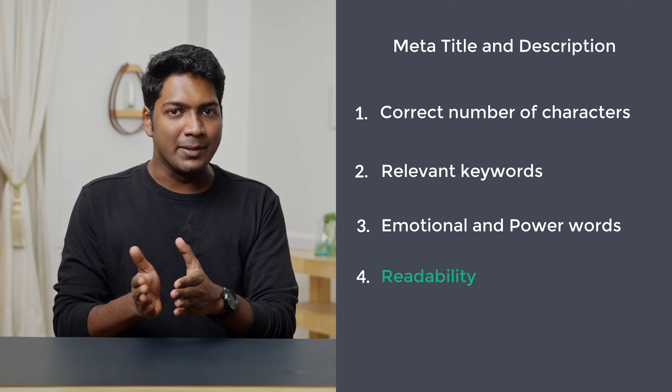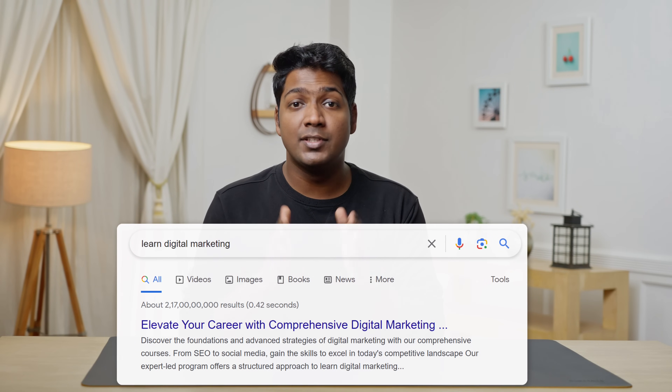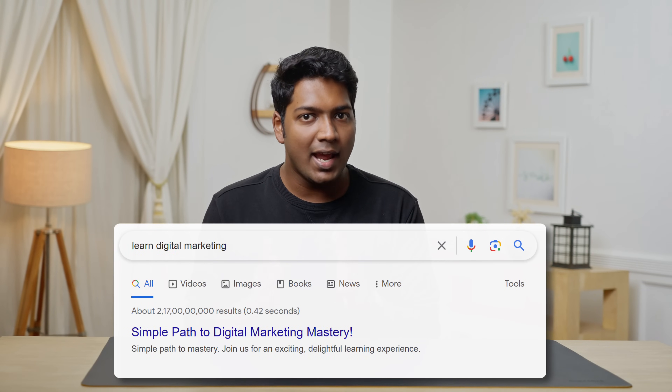The fourth rule is readability. The perfect title and description should be short and easy to read — it should not provide too much information. Here we have a title which has too many words and it's hard to understand what the website is about. And here is the same title but short and easy to read. So these are the four rules that you need to follow.